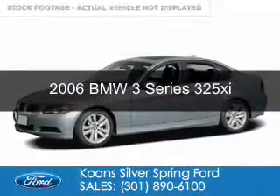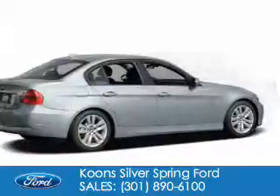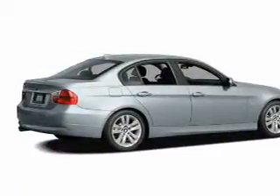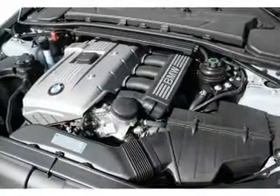This is a used 2006 BMW 3 Series, the ultimate driving machine, powered by all-wheel drive, a 3-liter, 6-cylinder engine, and a 6-speed automatic transmission.